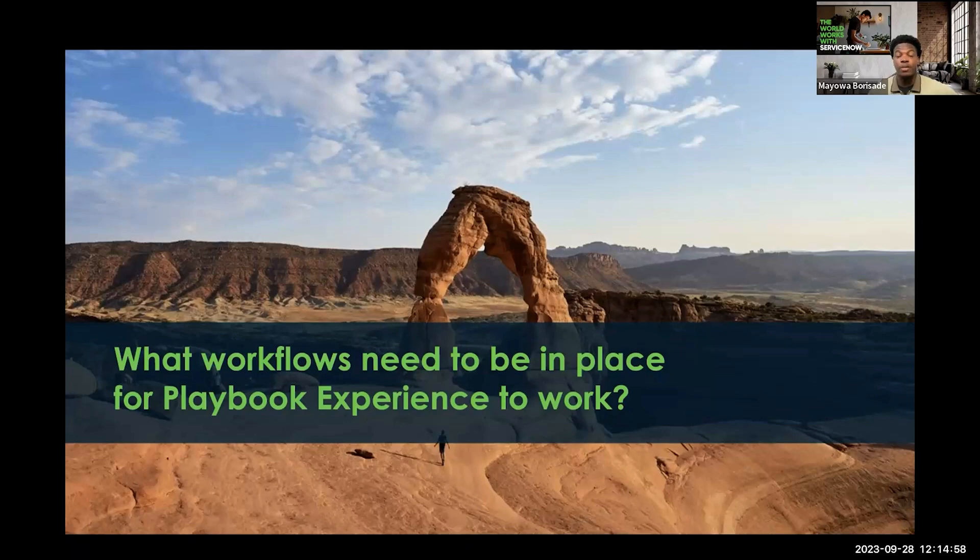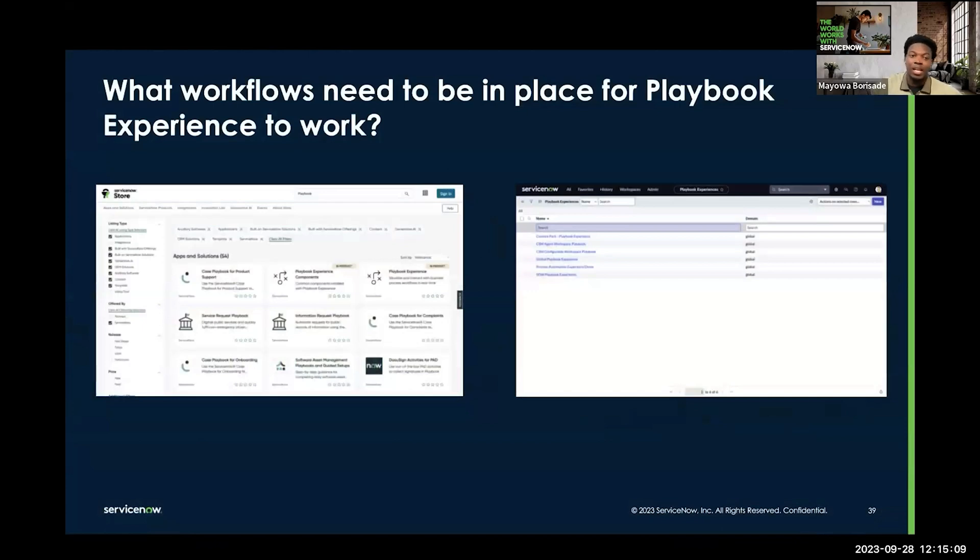However, if you are currently using one of our workflow products, like ITSM or CSM, you can check our ServiceNow store to see if there are any Playbook Experiences tailored to help with your workflow product.